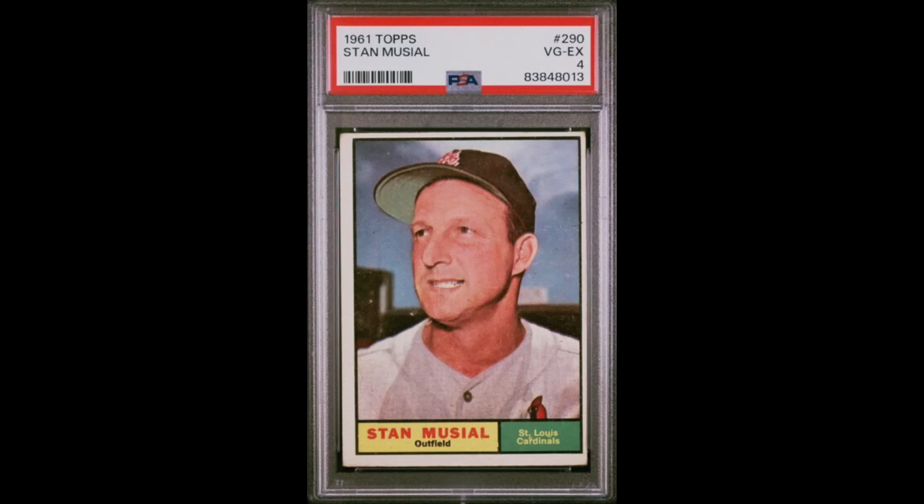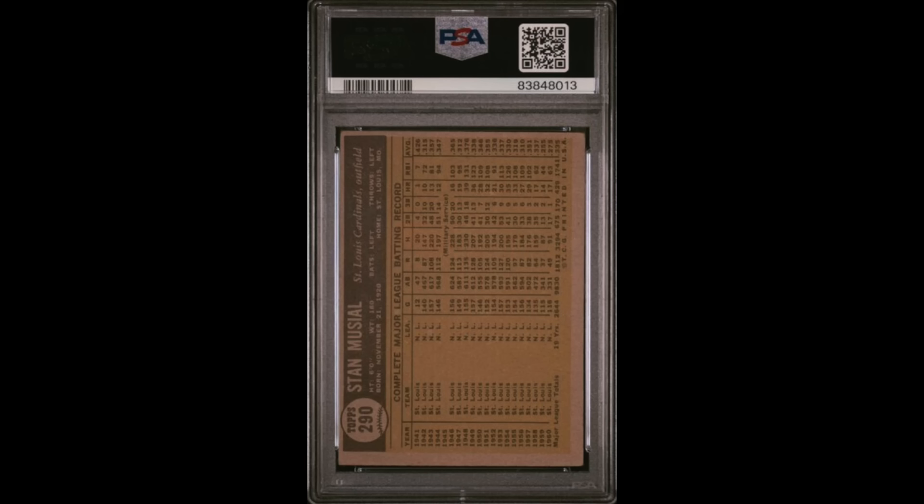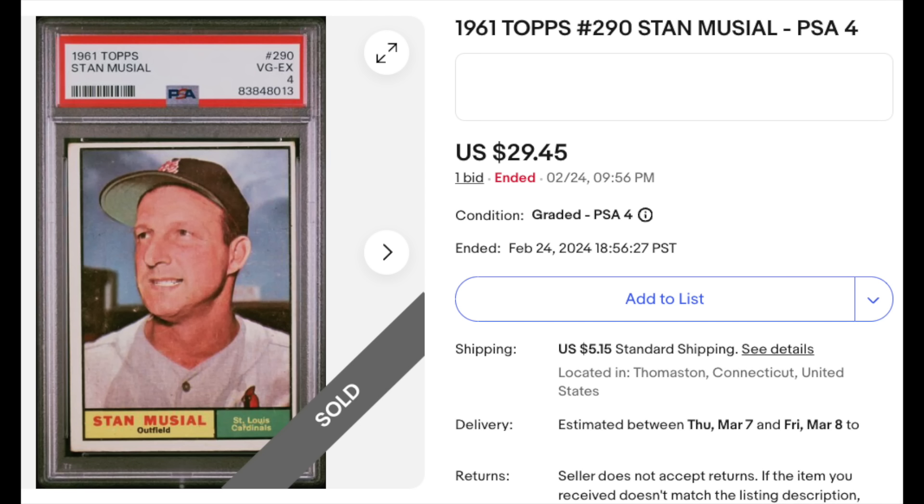Everything looks legit here. This is a 1961 Topps Stan Musial PSA 4. I don't see anything fishy. Yeah, it's off-centered in both directions, but well within the guidelines of a PSA 4. PSA 4 looks like a reasonable grade on the surface here, just looking at the card's front and back. So I think this is probably a fair listing. You got it for $30 — $37-ish with shipping and tax — and that's basically market value. PSA 4 copies of this card generally sell around $35 to $40, so you basically bought it for market value.